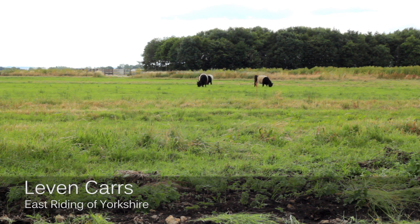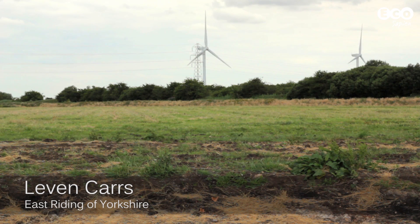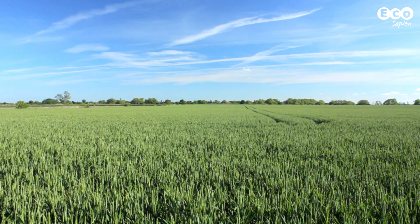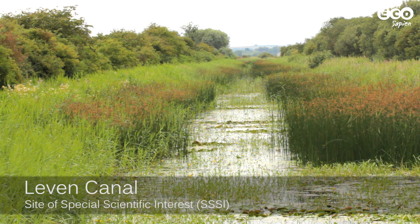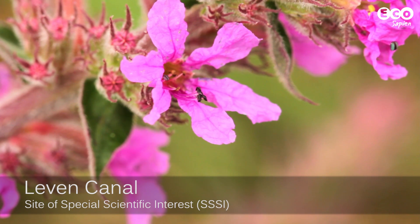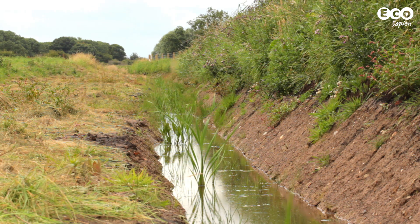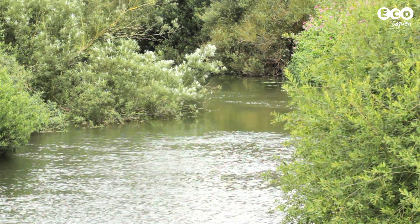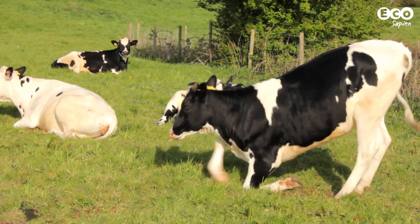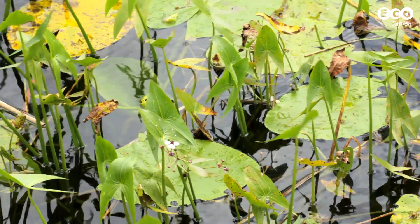This is Leven Cars. It might not look much from a distance — old wind turbines and agricultural crops — but at its heart is Leven Canal's Site of Special Scientific Interest, important for wetland vegetation. This whole area was once a giant wetland habitat, but the land was drained for agriculture during the 18th century, and so the canal became the last refuge of the once plentiful wetland species.